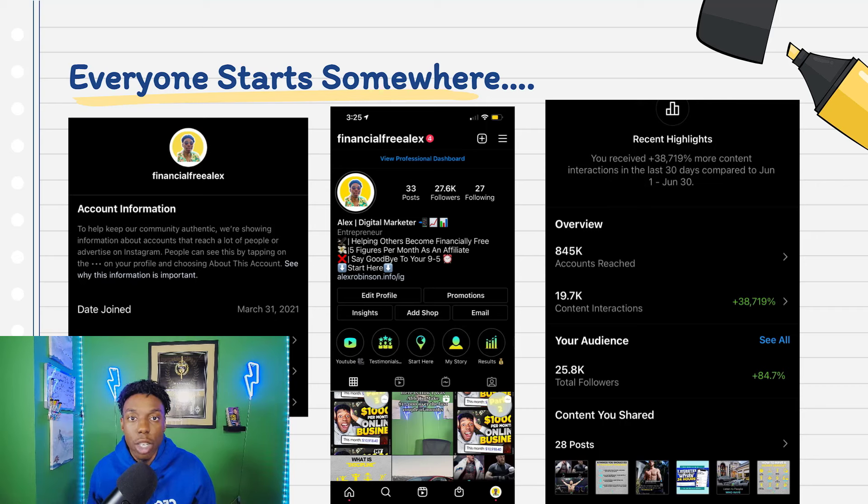It goes without saying you need to have content interaction. People need to be able to look at your account and interact with it. I had 38,000 plus content interactions from June 1st to June 30th — the month I really grew. It really came down to posting content that people can interact with. To get content interaction, people need to be liking, commenting, and most importantly, sharing your content. Informational and educational content is what my page is built around, and sharing content tells the Instagram algorithm this content is really good and boosts it further.